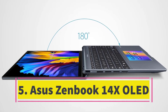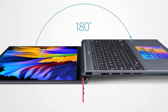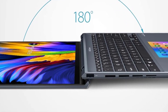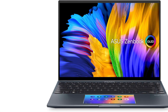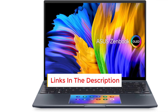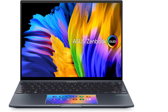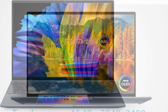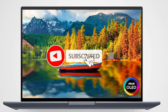Number 5. ASUS ZenBook 14X OLED. The ASUS ZenBook 14X OLED UX3404 perfectly embodies the essence of an OLED ultra-portable, offering a harmonious fusion of features. With its sleek 0.66-inch thin design, this laptop showcases a breathtaking display fueled by a 13th-gen Intel Core i9 processor and an entry-level discrete GPU. Powered by the Intel Core i9 and NVIDIA RTX 3050 GPU, it delivers ample performance for creative professionals. Its true standout feature lies in the 120Hz OLED display boasting a resolution of 2880x1800 pixels, which enhances brilliance and sharpness.